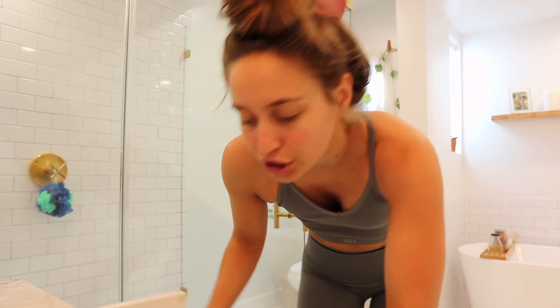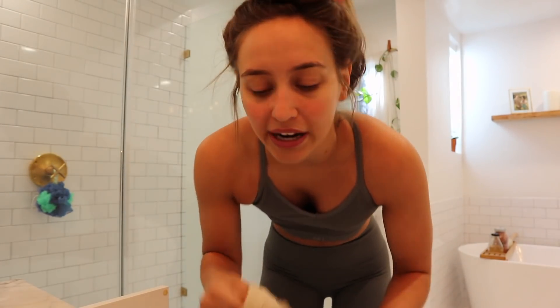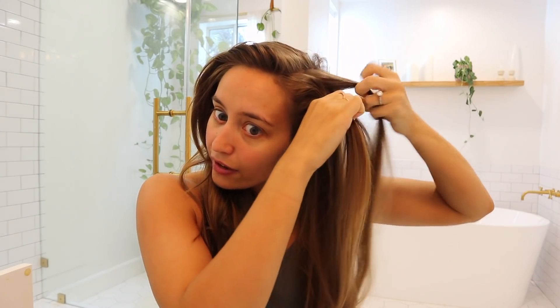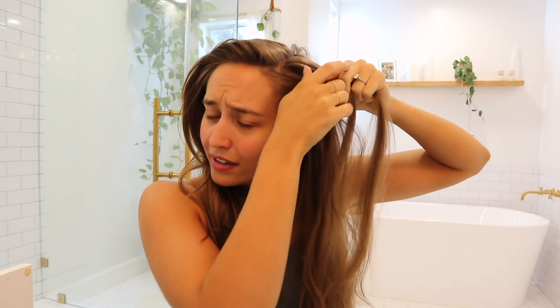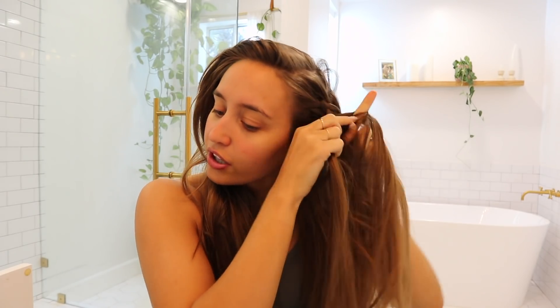I usually like to wear tank tops that fit like sports bras so I don't have to wear two shirts — less laundry. Now I'm in my bathroom. A trick I do sometimes is braid my hair before the gym so it doesn't get sweaty and greasy. I usually wash my hair about three times a week, and this really helps keep it from getting gross, tangled, and sweaty.